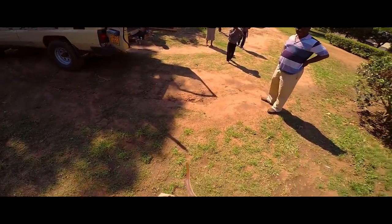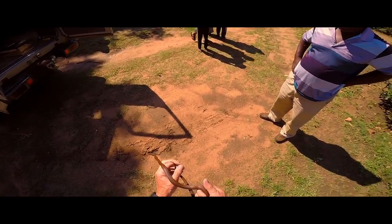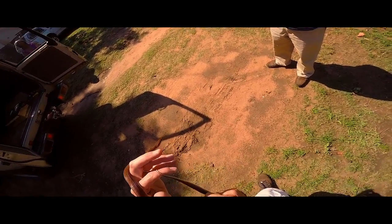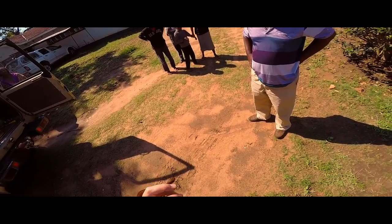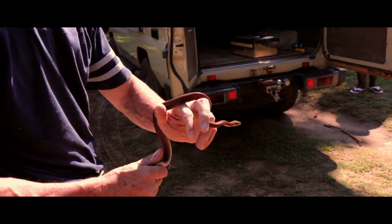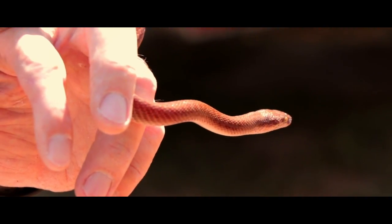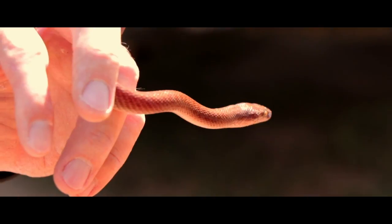So if you see one like this, they're quite easy to recognize. You see the brown on the top and the underneath is quite light in color. And the shape of the head is the important thing. You see the eyes are a bit small and quite far on the head. So if you see one, you can call me.